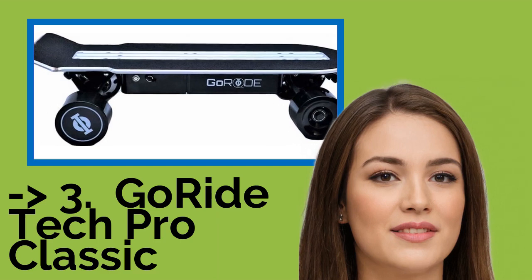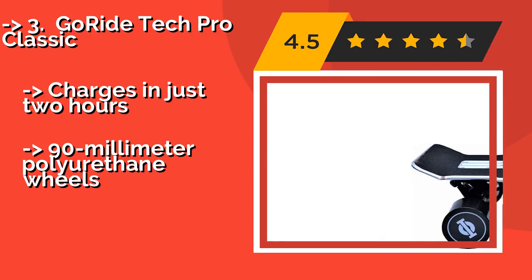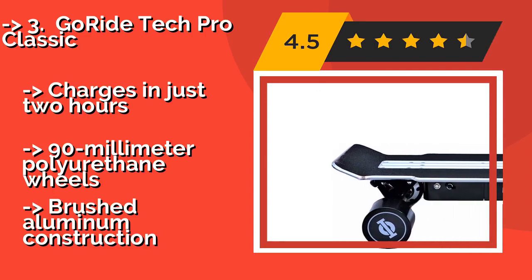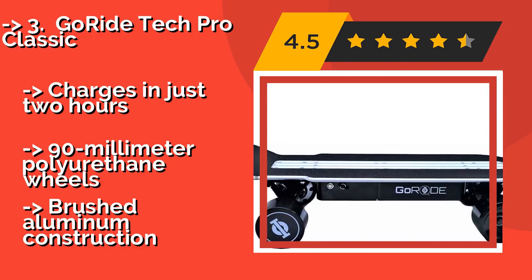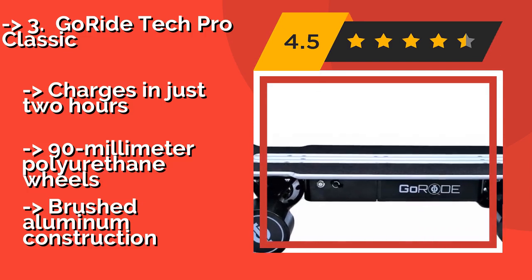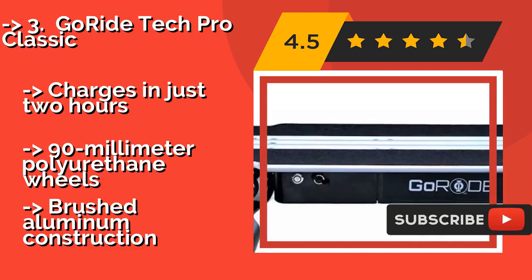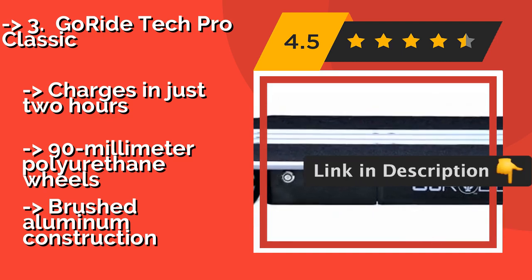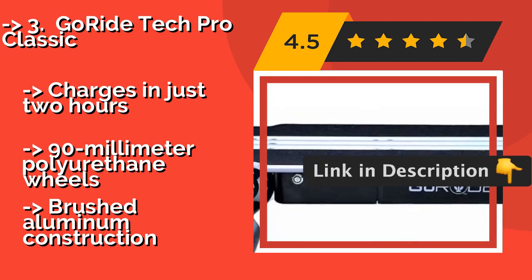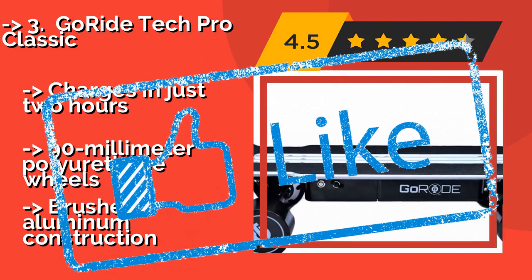The 7th one is the Go-Ride Tech Pro Classic. If the longboard experience isn't your style, you might prefer the simplicity of the Go-Ride Tech Pro Classic, about $650. It resembles older boards from the 1980s but boasts an effective motor system capable of ferrying you along for up to 20 miles. Charges in just 2 hours, with 90-millimeter polyurethane wheels and brushed aluminum construction.